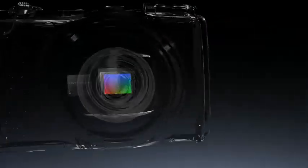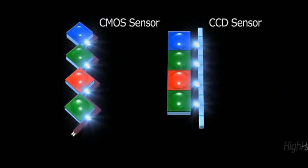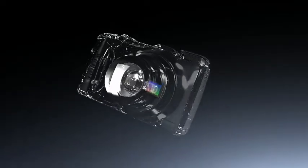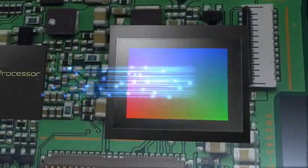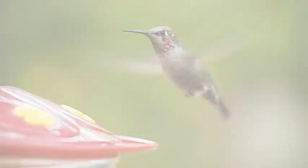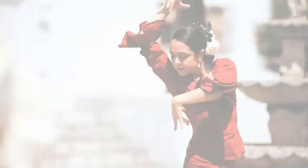EXR CMOS means more speed to capture every moment. CMOS and its unique high speed signal readout performance enables new high speed continuous shooting. The newly developed EXR processor processes photos and movies with blazing speed. High speed autofocus at 0.16 seconds will also help to capture each moment.